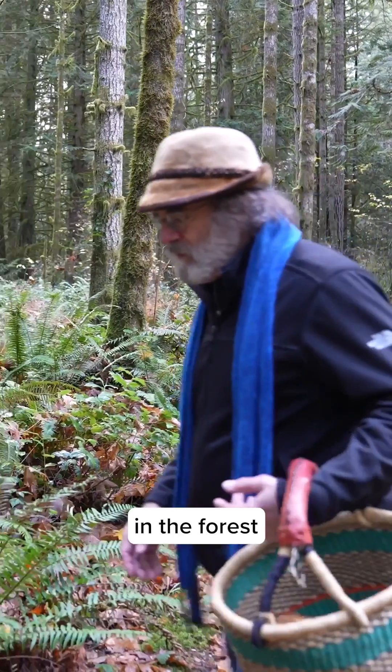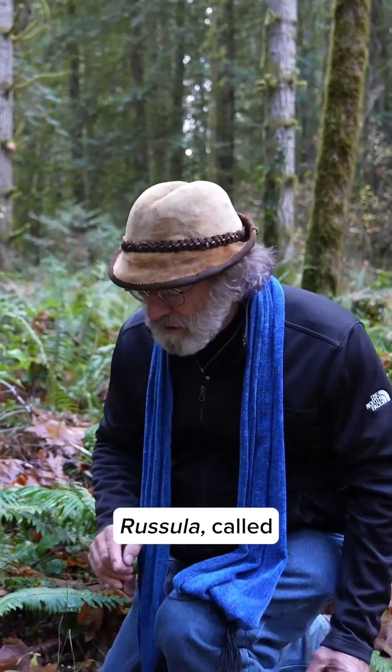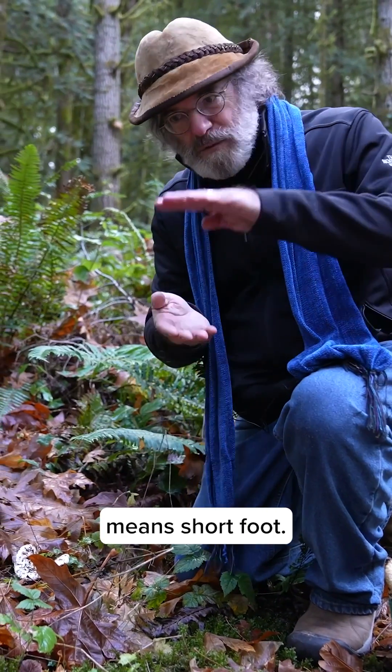This is one of the most prominent mushrooms in the forest in the fall. This is a short-footed Russula called Russula brevipes. Brevipes means short foot.